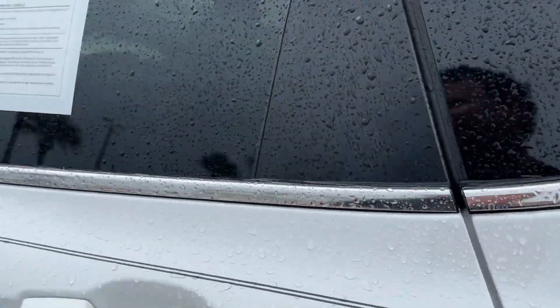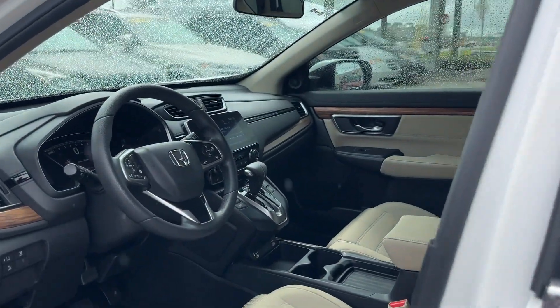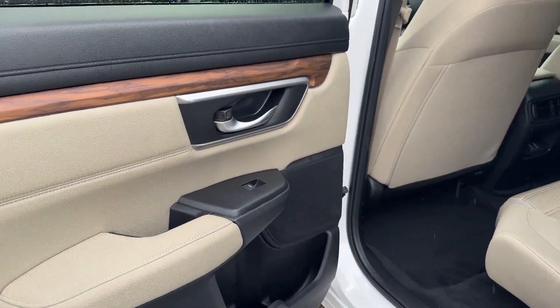Turbocharged engine, multi-zone air conditioning, blind spot monitor, heated side-view mirrors, moonroof, wood grain trim, and backup camera.